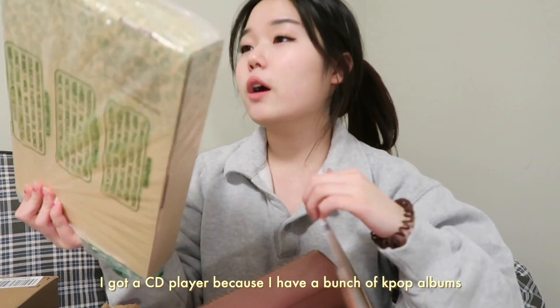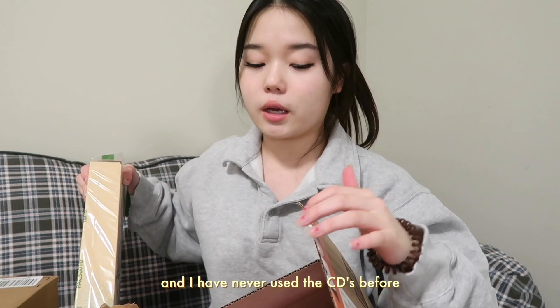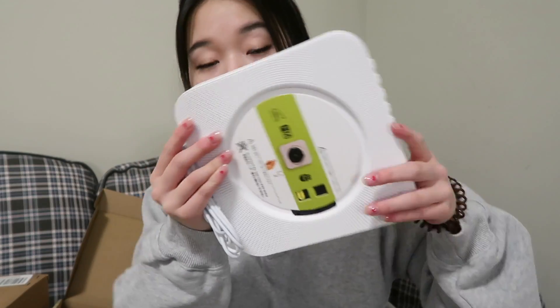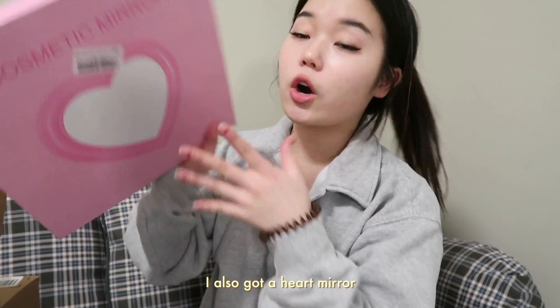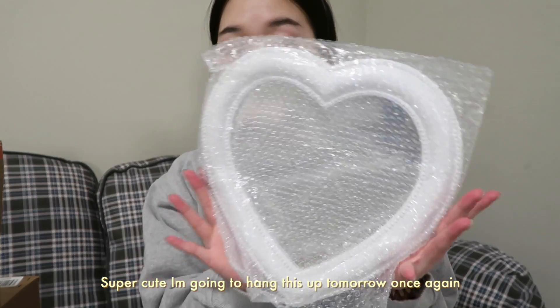I got a CD player because I have a bunch of K-pop albums and I have never used the CDs before. I also got a heart mirror — I've been seeing this all over Pinterest. Super cute, I'm gonna hang this up tomorrow.